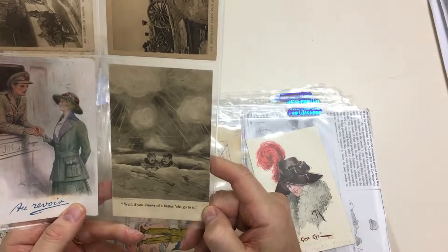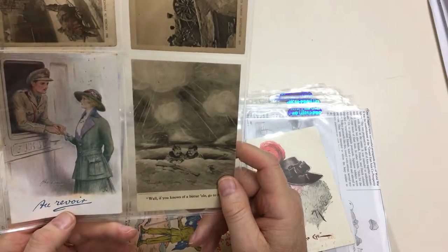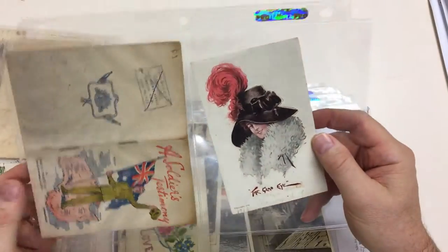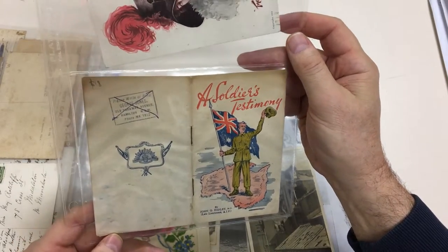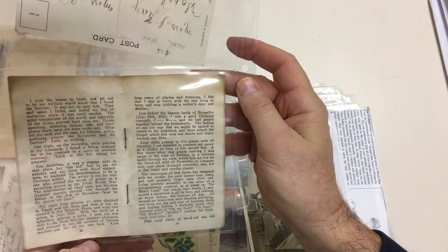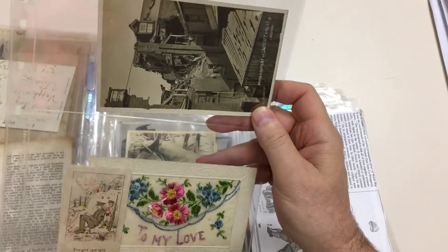Well, if you knows of a better 'ole, go to it. Au revoir, he says. A soldier's testimony — it's a rather nice piece of ephemera. Nice silk.